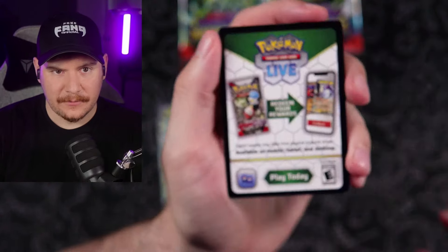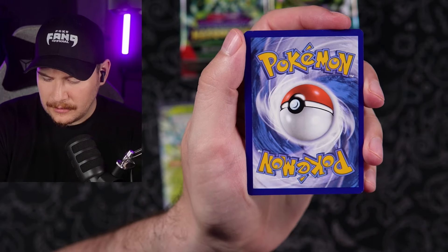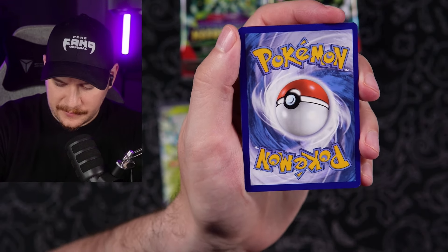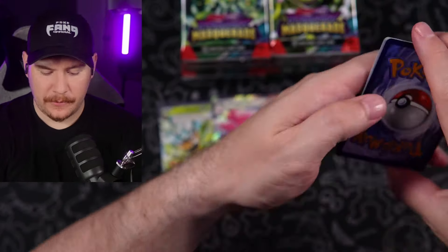This is interesting — this is getting very interesting. Code card going out to the Fang Gang. Let me know if you pull anything good on the TCG Live. It's going to have to be psychic now — it has to be. One, two, three to the front.